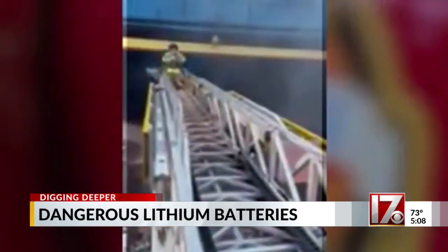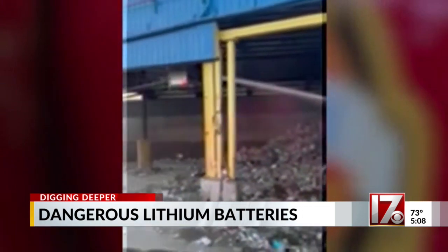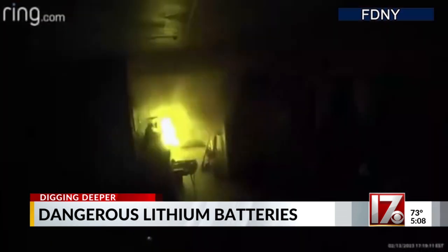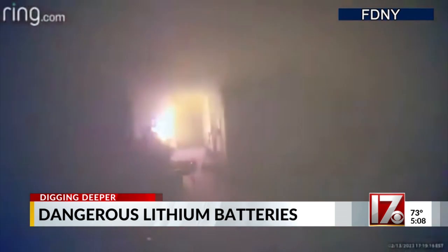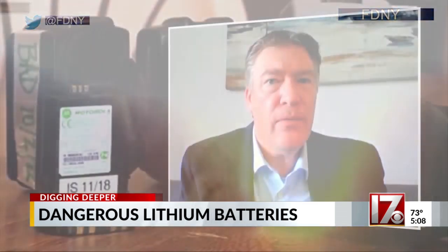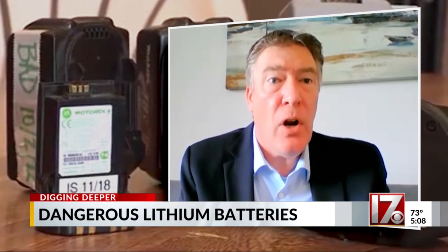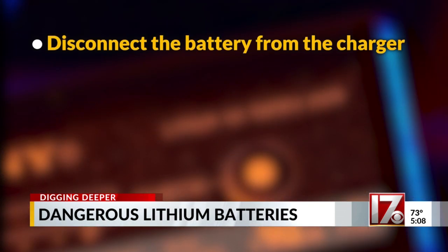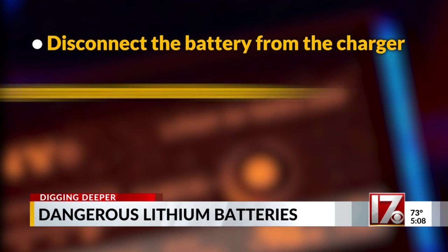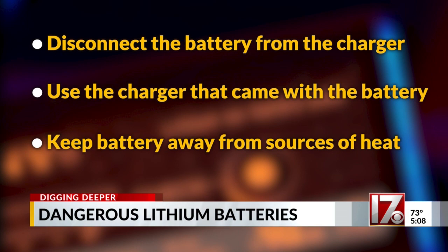Brian Staley says about two fires a week caused by lithium batteries break out at recycling centers around the country. There are no nationwide statistics available for lithium battery home fires, but most batteries fail in the home largely because of charging issues. To prevent those kinds of fires, disconnect the battery from the charger once charging completes.